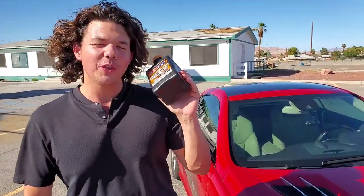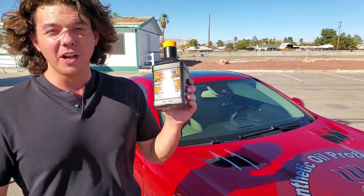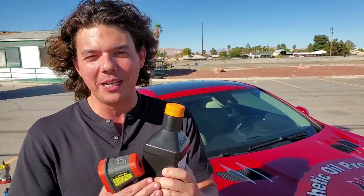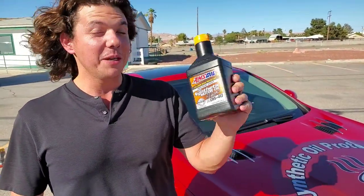Now we're on to the motor oil. This is the stuff that cools your motor, protects it when you cold-start it, keeps the metal separated, keeps your pistons from wearing out, keeps your engine running longer, stronger, and much quieter.